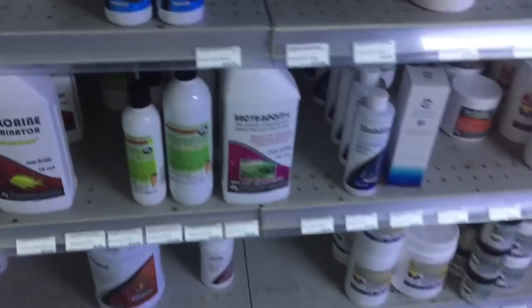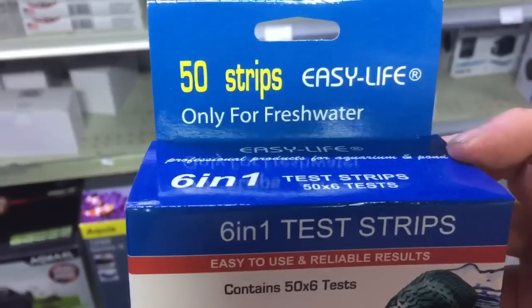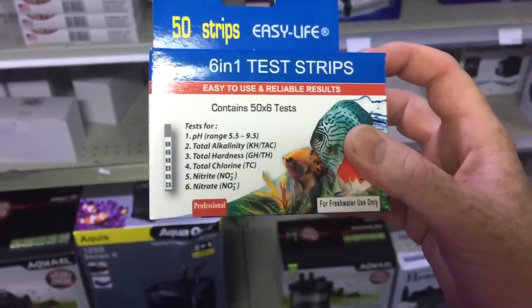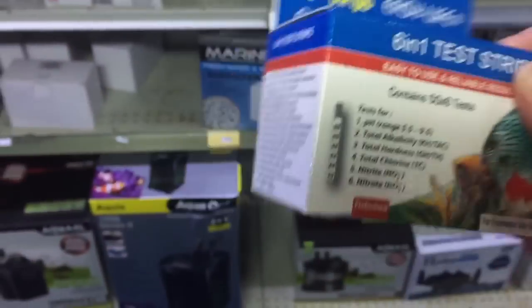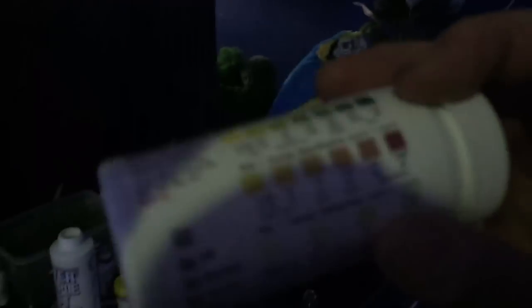Particularly for pond keepers, this six-in-one test strip is the easiest, simplest, safest thing you could buy as an insurance policy for any aquarium or pond. You just dip this little dipstick into the water, pull it out, read it, and compare it to the colors. One of the tests it does is chlorine, so you can check if you are getting chlorine out of your tap water and know how heavily to dose your water ager.